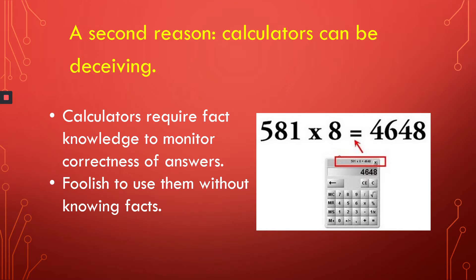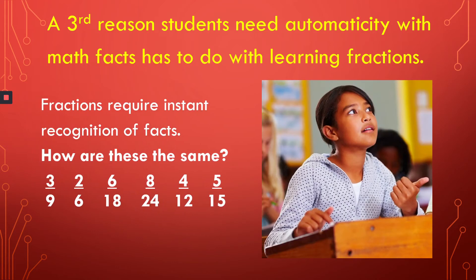The second reason students need this is because they often use calculators, and calculators can be deceiving. When you use a calculator, you must know your facts in order to know when you've made an entry error and have an incorrect answer. It's foolish to use a calculator if you don't know the facts and can't tell when your answer is way off. Yet a third somewhat surprising reason that students need to develop automaticity with math facts has to do with learning fractions.